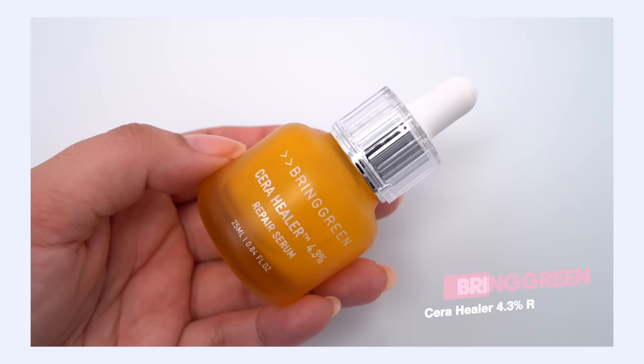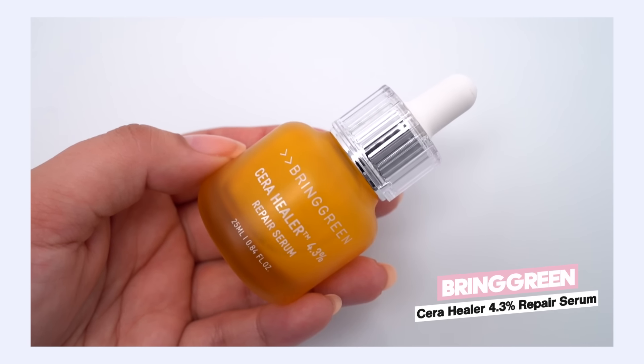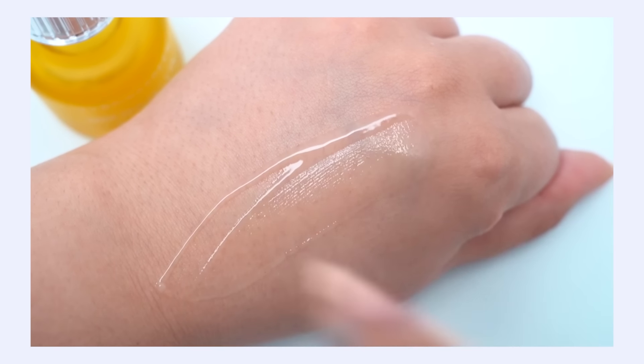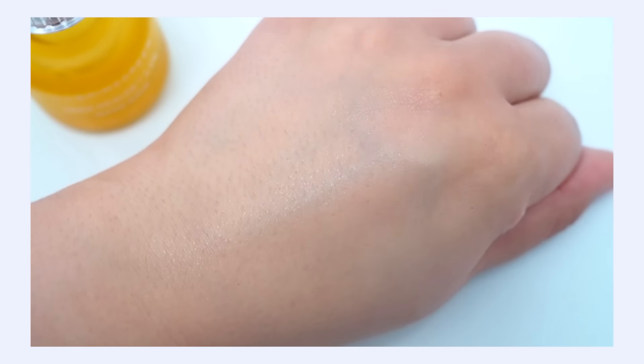I'm going to be doing a smart swap here with the Bring Green Sarah Healer Serum. This is a really similar point of view to Peach and Lily — it has ceramide content, is definitely barrier-focused with ectoin as well. However, they've created it in more of a gel-like serum that feels very hydrating on the skin and a little bit plumping. I'm getting all the same benefits but just lightening up the texture a little bit, which is really what a lot of my swaps are about.